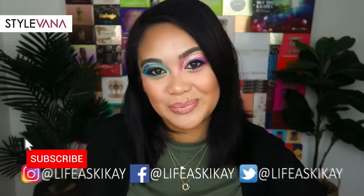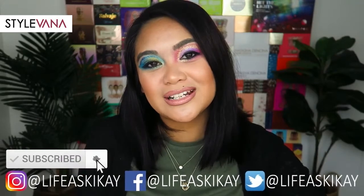And yeah, that's all the items that I got from Stylevana. Thank you guys so so much for watching. I really truly appreciate that you've chosen to spend your time here with me today, and I'll see you guys in my next video. Bye!